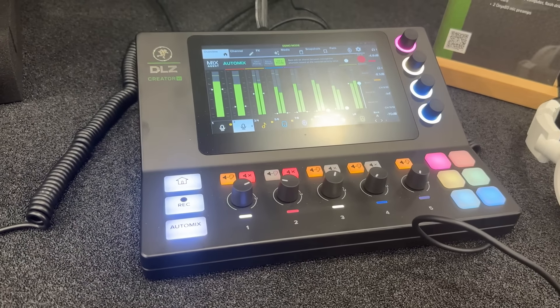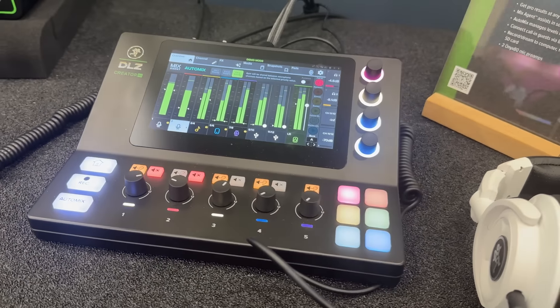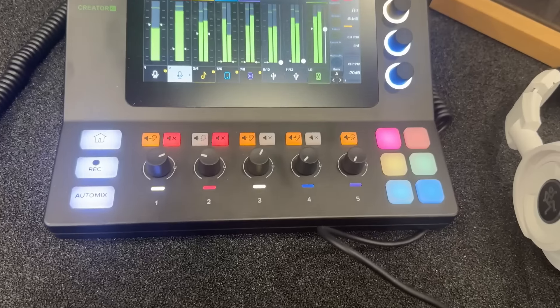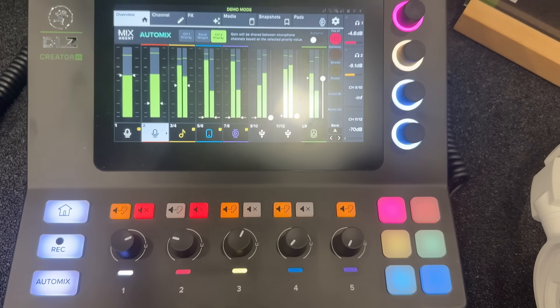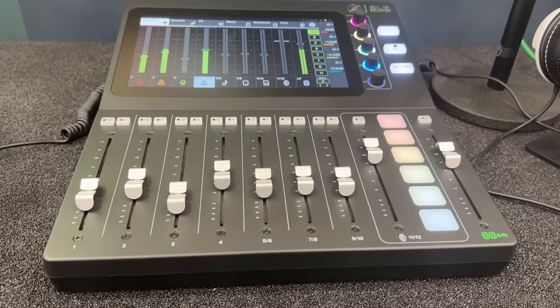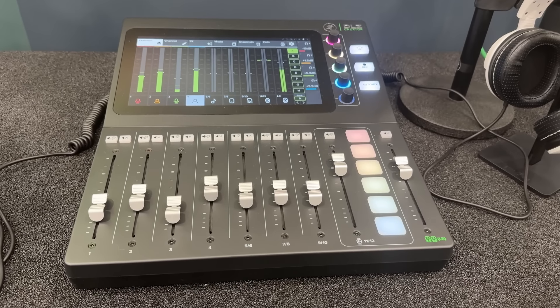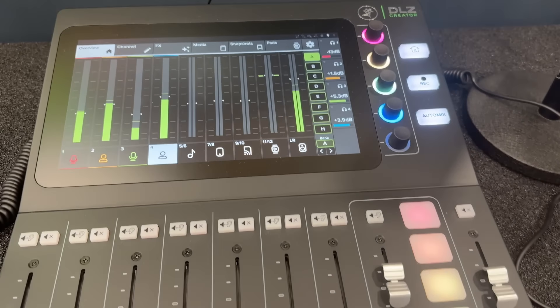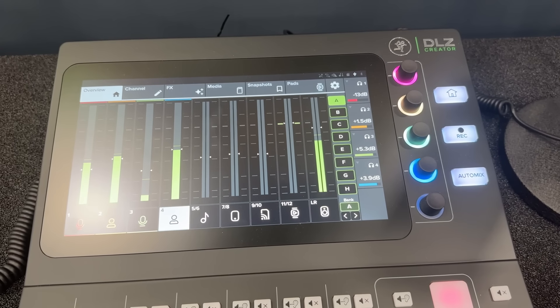Heading over to Mackie — this is the new podcast product they've just released recently. Love these little mixers, makes it so easy for anyone to do any kind of podcasting audio control. This is a slightly bigger version of the same mixer, but such a cool product. You can also just use it as a small live mixer.